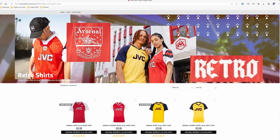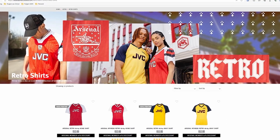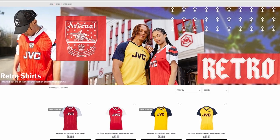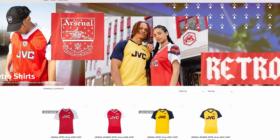One thing that's cool though is ArsenalDirect.com. If you're an Arsenal fan and you go to ArsenalDirect.com and check out the Retro tab, there are some really nice-looking retro jerseys there at a much more reasonable price. So if price is an issue and you're cool with wearing a retro kit from a historic season, by all means check that section out.